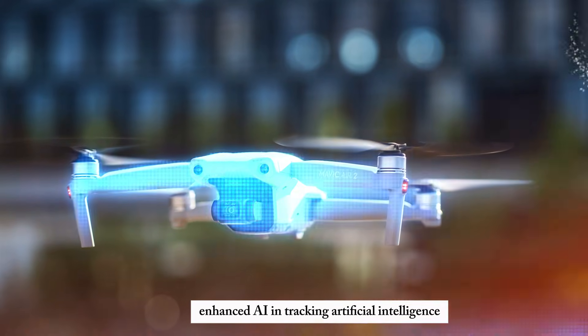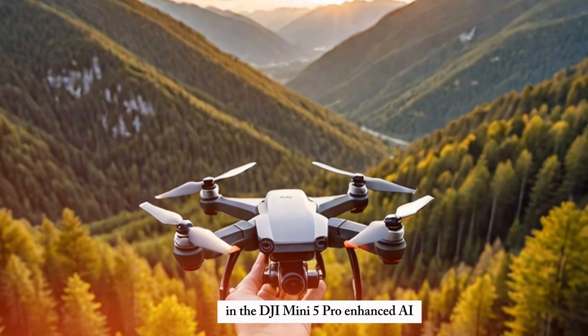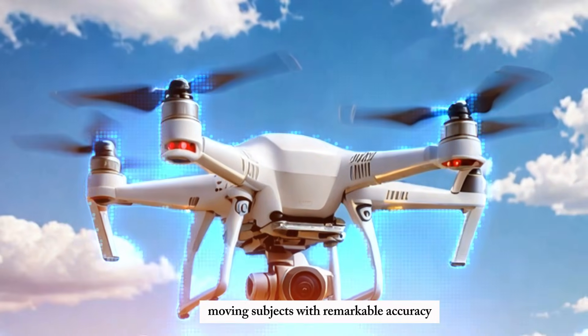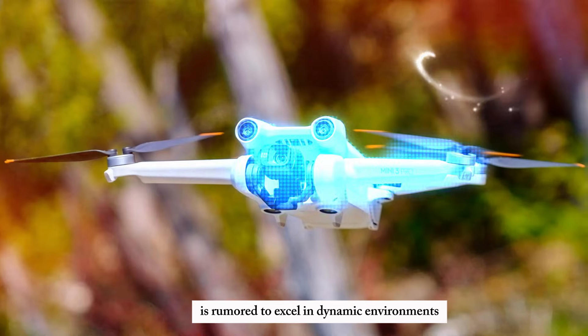Enhanced AI and tracking. Artificial intelligence is expected to play a pivotal role in the DJI Mini 5 Pro. Enhanced AI capabilities could enable the drone to follow fast-moving subjects with remarkable accuracy. Whether you're filming action sports or wildlife, the Mini 5 Pro is rumored to excel in dynamic environments.